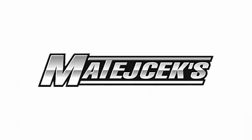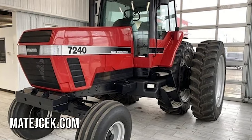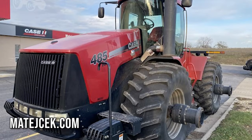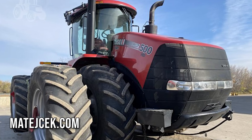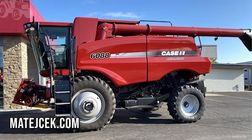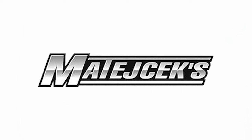Super sharp listings from Maticek Implement in Faribault, Minnesota. A 1996 Case IH 7240 two-wheel drive with 6,707 hours, fresh trade-in from Iowa. A 2008 Case IH Steiger 485 with 3,596 hours, 1,000 PTO pre-DEF. A 2013 Case IH Steiger 500 with 1,999 hours, fantastic tires and duals. A 2011 Case IH 6088 combine with 1,898 sep hours, super clean, no debt. Go to Maticek.com — they won't last long.